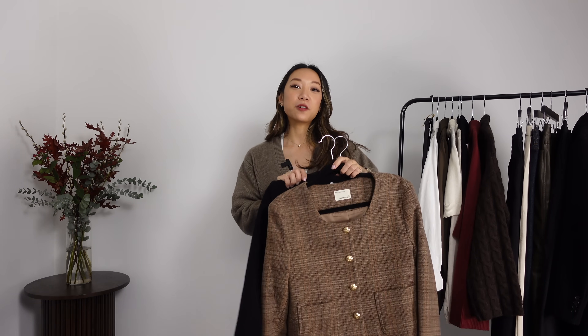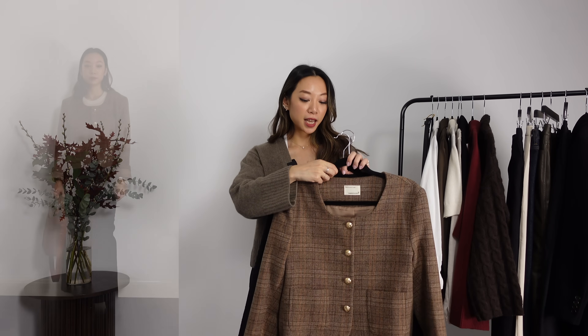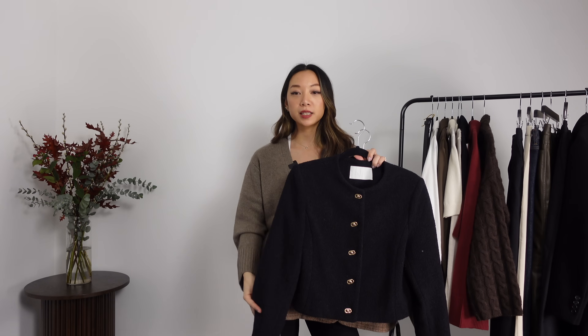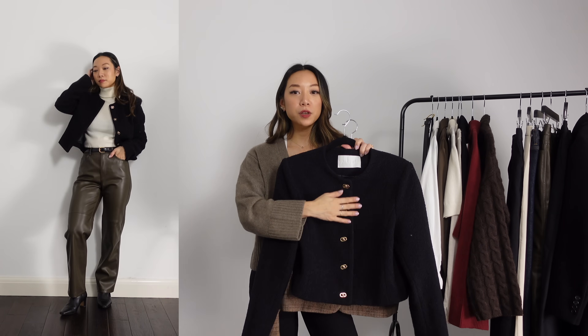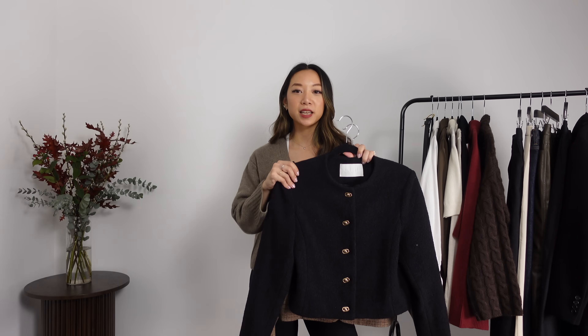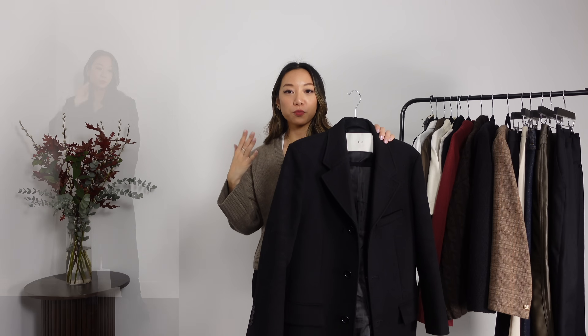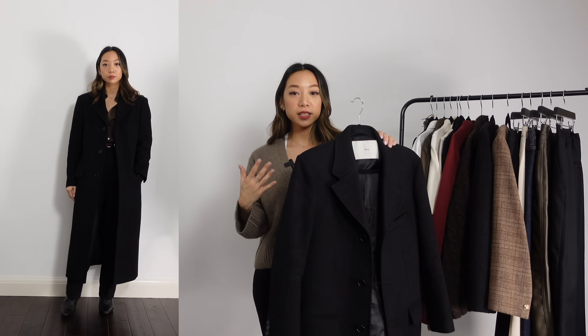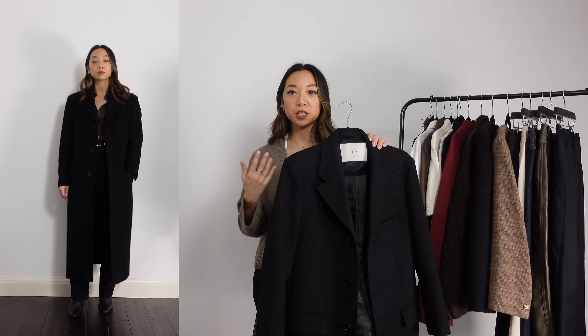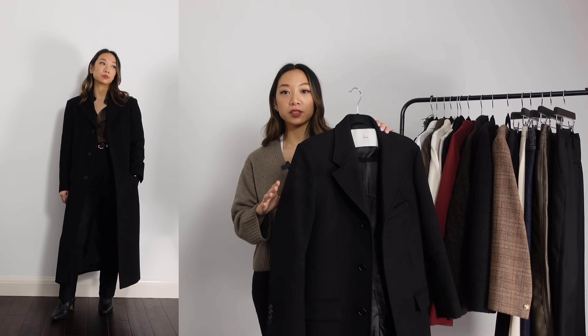No office capsule would be complete without smart jackets, and I've got two. The first is a plaid one from W Concept — it's 100% wool so it's going to keep you warm, but it's still quite thin so you're not overly bulky. The second is also from W Concept, in more of a boucle fabric, with buttons that are different from your normal round gold buttons, making it a little more modern and interesting. I also have one coat — a black long tailored coat that is honestly the most versatile coat I own.